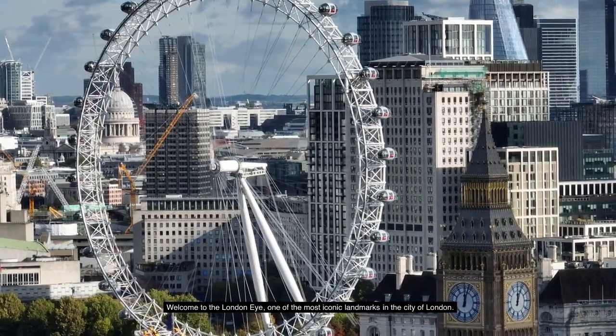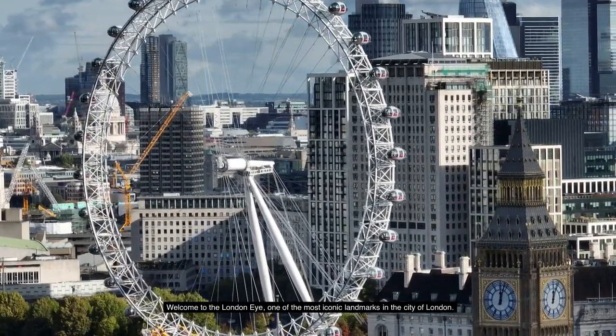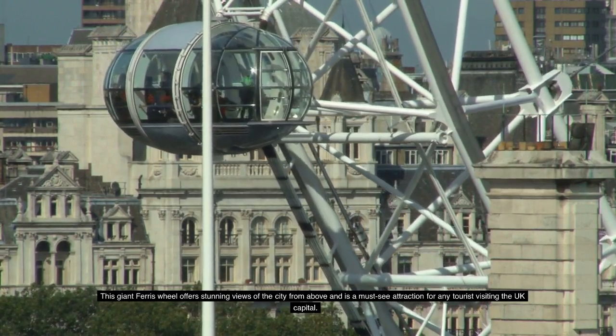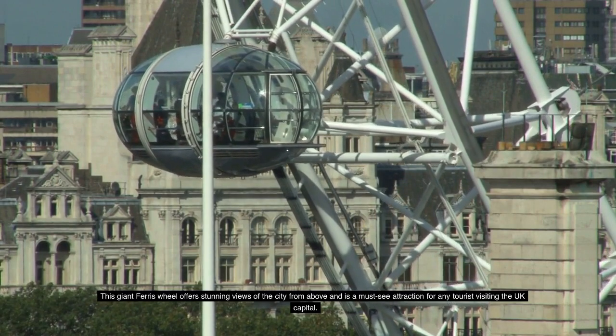Welcome to the London Eye, one of the most iconic landmarks in the City of London. This giant Ferris wheel offers stunning views of the city from above and is a must-see attraction for any tourist visiting the UK capital.